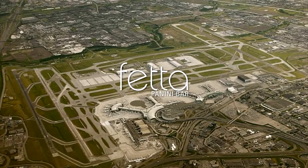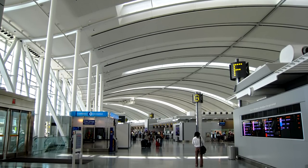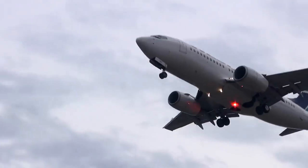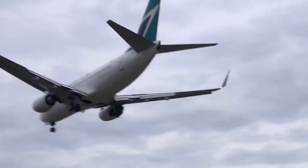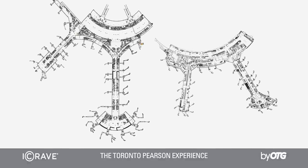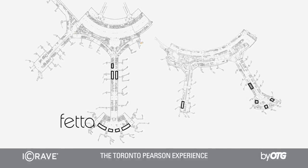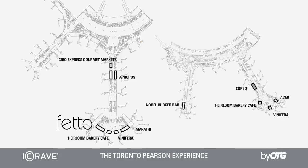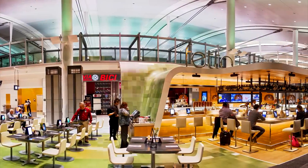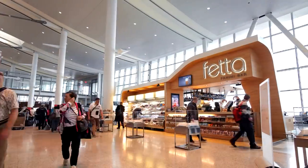With over 35 million yearly passengers, Toronto Pearson International Airport is one of North America's busiest airports. Eleven new restaurants slated for 2013 and 2014 openings showcase restauranteur OTG's revolutionary and unique concept for a new airport dining experience, redefining what it means to travel in comfort and style.